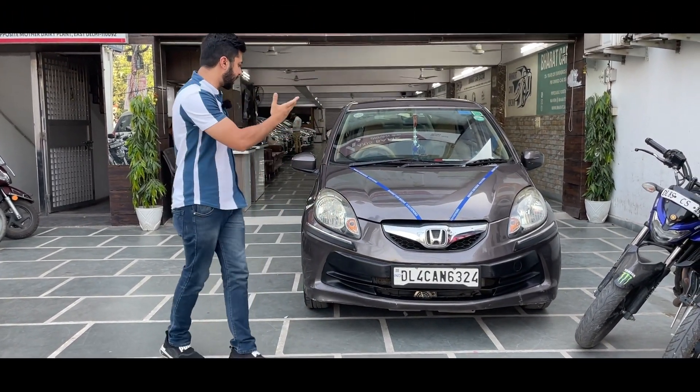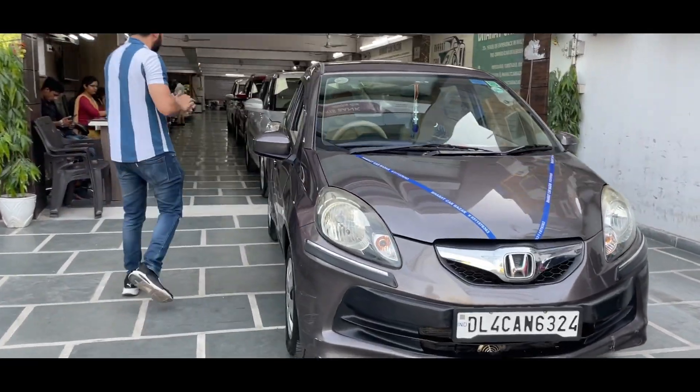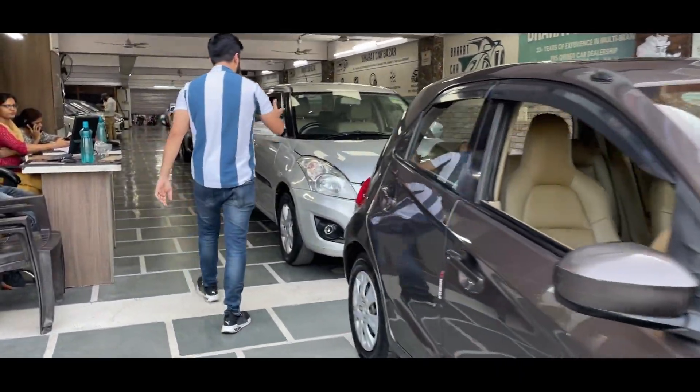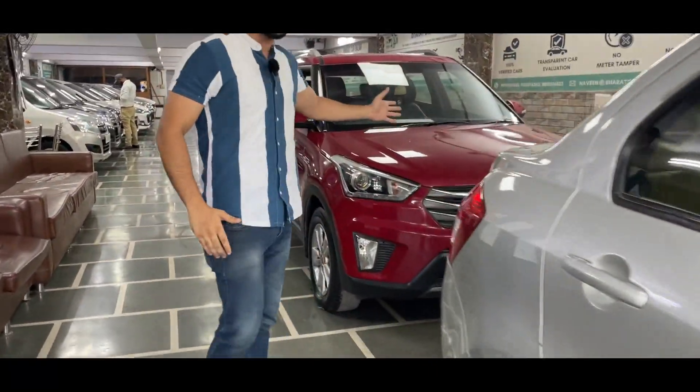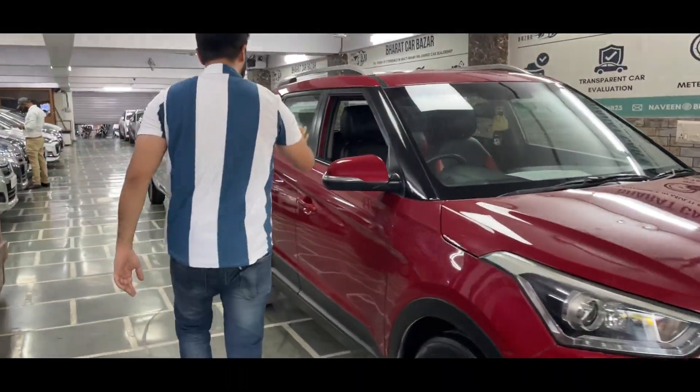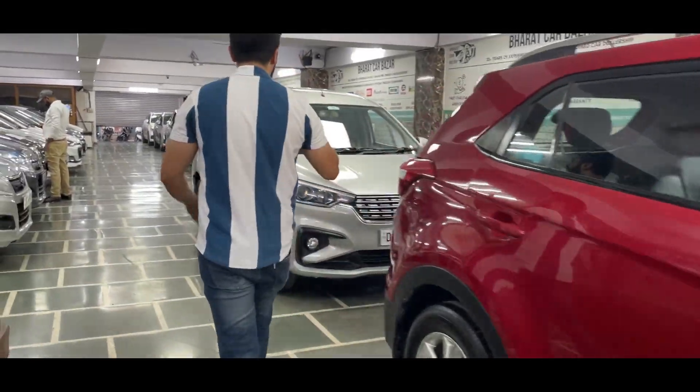Once again, I will show you a new talk in today's video. I will show you the Desire and ZDI variant. This is a single owner car. I will show you the Creta, the NOC. You have a 15 model SX, and I will show you the demand of Ertiga.